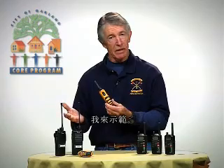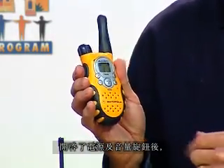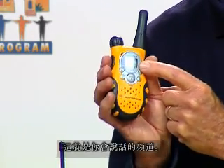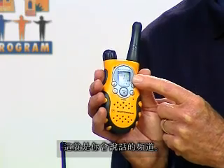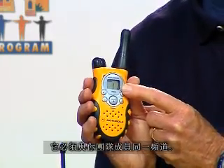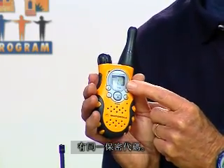Let me demonstrate. By turning on the power and volume knob, a number appears on the display. This is the channel that you will be talking on — it must be the same channel as your team member. Remember, if you're using privacy codes, then you must have the same privacy code.